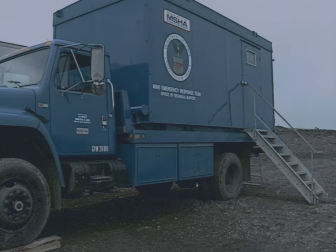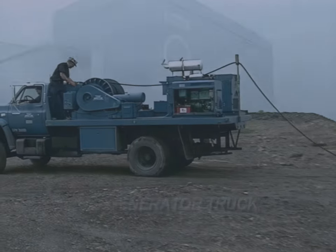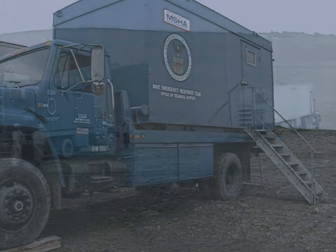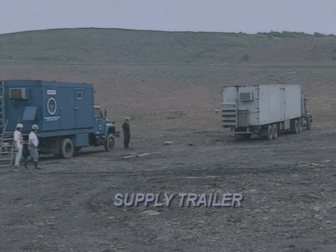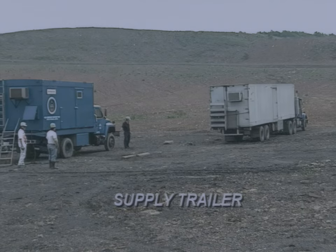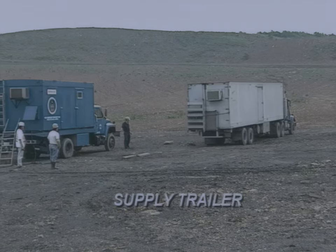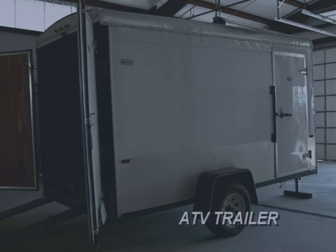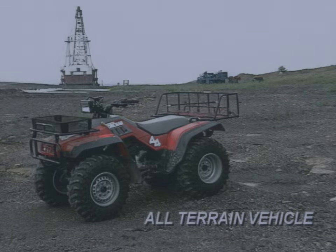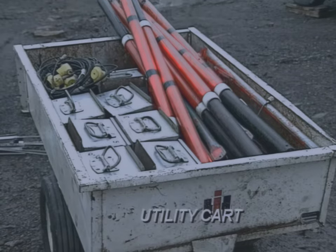The seismic location system includes the seismic truck, which houses the seismic detection equipment; the auxiliary generator truck, which provides power for both the seismic truck; and the supply trailer, which carries cables, geophones, refraction survey equipment, communication equipment, tools, lights, batteries, and chargers. In addition to these vehicles, there is an ATV trailer, which houses the all-terrain vehicle and utility cart used to transport supplies.